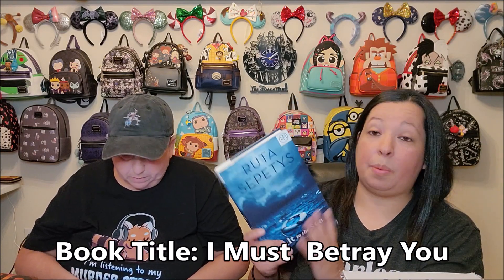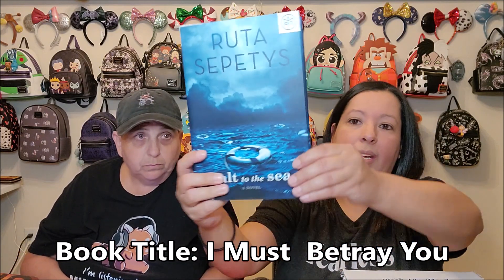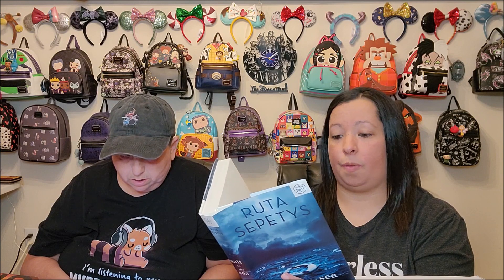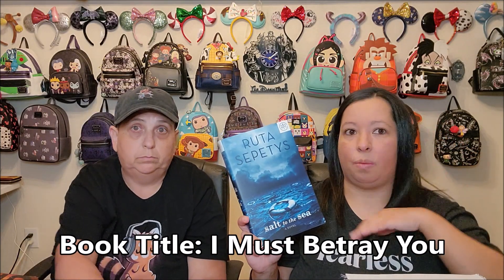My last book is Salt to the Sea by Ruta Sepetys. I've read from this author once before last year and absolutely loved the book I read — I can't remember the title right now, but it was amazing. This one is historical fiction and young adult. 'When tragedy strikes, we learn how humanity can prevail even in the darkest hours.' It says: 'Winter 1945, four teenagers, four secrets, each one born with a different homeland, each one hunted and haunted by tragedy, lies, and war.' The book of hers I read last year was another historical fiction young adult that was so impactful. I've heard amazing things about this one, so I definitely wanted to pick it up. And I love the cover — it's so pretty.